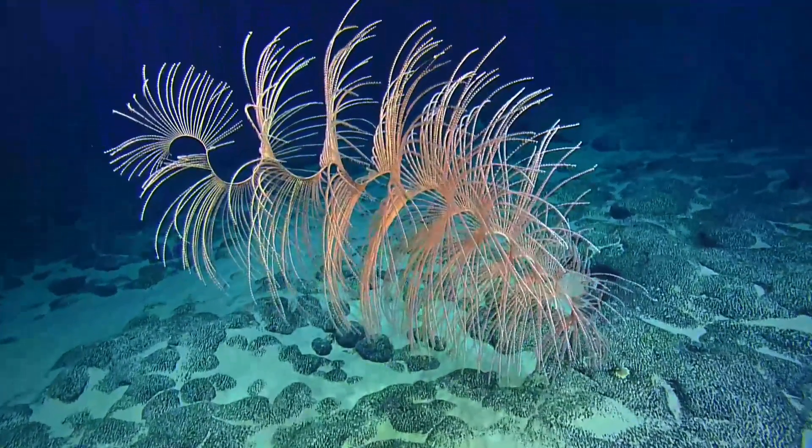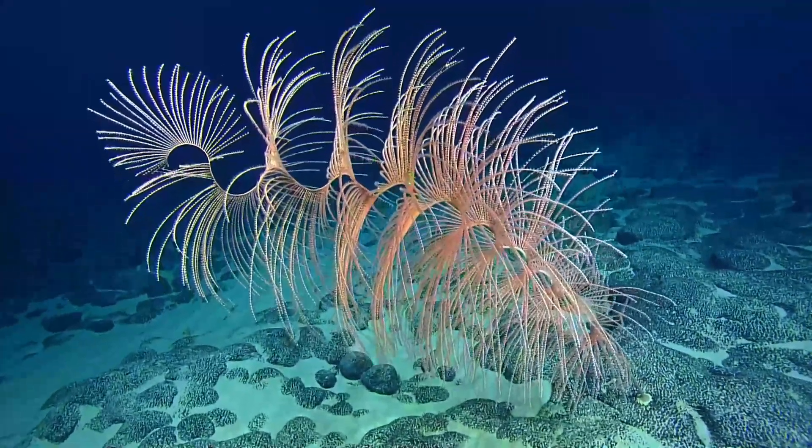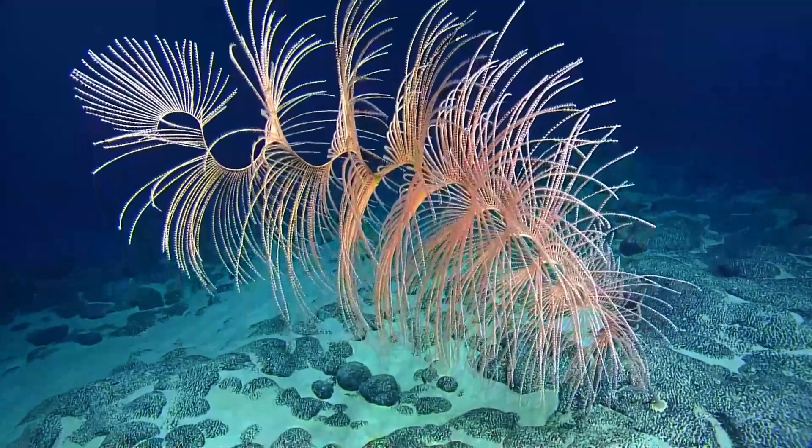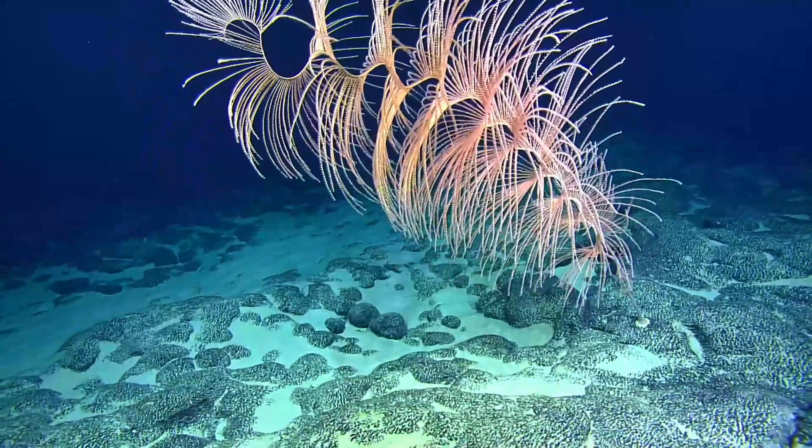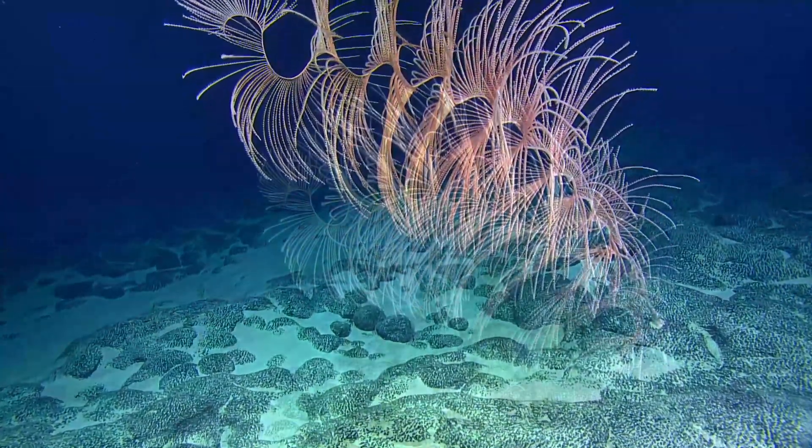A lot of corals, their shape depends on the currents and are adapted so that they optimize currents and micro hydrodynamics at the centimeter scale so they can optimize food capture. That makes sense.